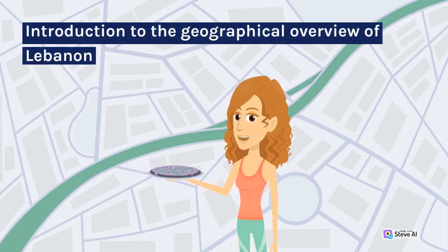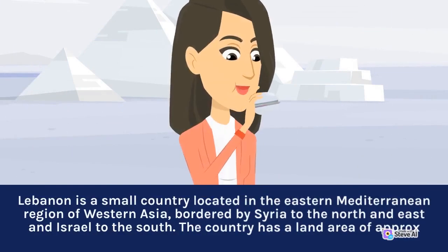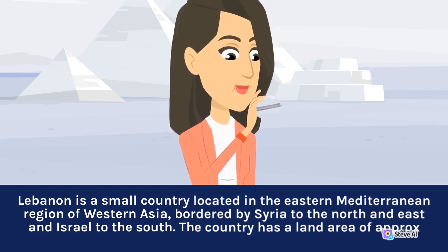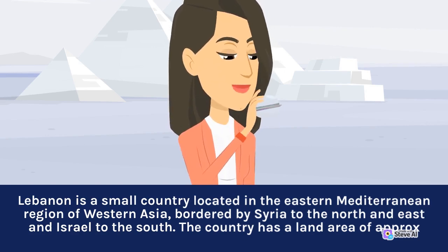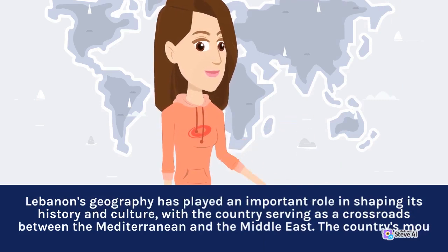Introduction to the Geographical Overview of Lebanon. Lebanon is a small country located in the eastern Mediterranean region of western Asia, bordered by Syria to the north and east and Israel to the south. Lebanon's geography has played an important role in shaping its history and culture, with the country serving as a crossroads between the Mediterranean and the Middle East.